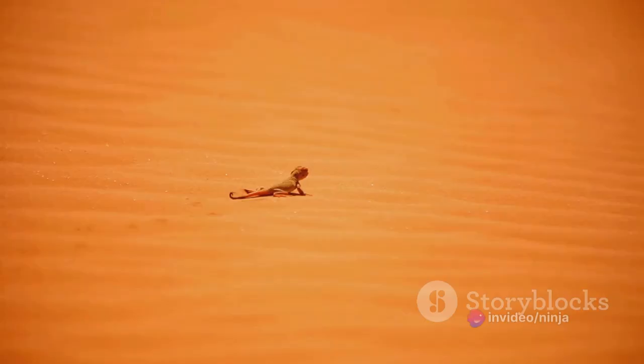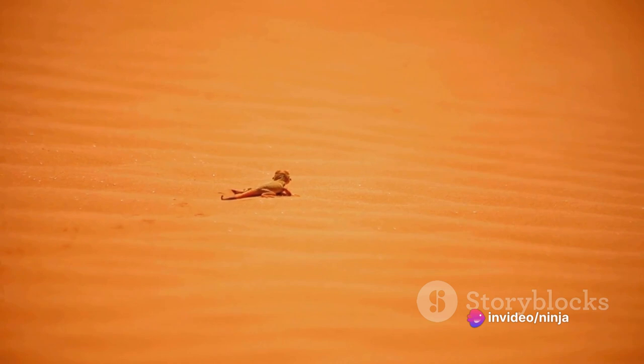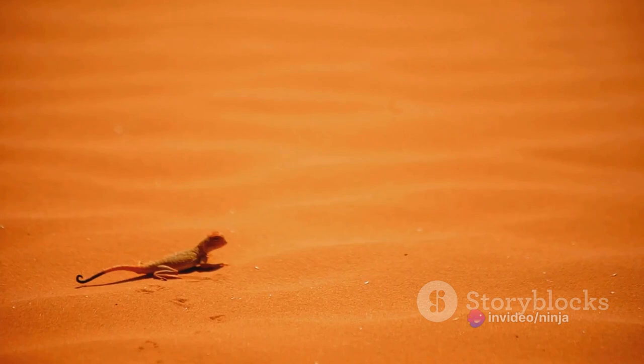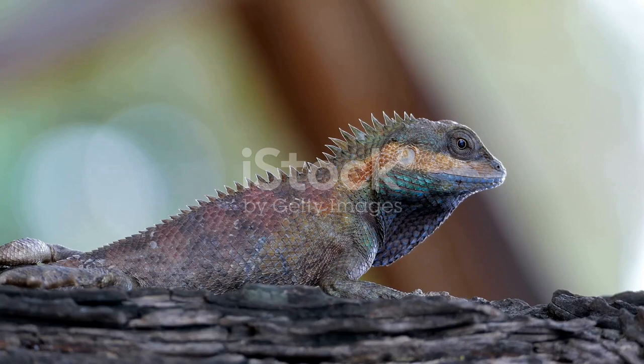One of their most notable features is their ability to stand and run on their hind legs, a trait that is relatively rare among lizards. This bipedal locomotion allows them to swiftly navigate their rocky habitat, evade predators, and chase after their prey, which mainly consists of insects and smaller lizards.